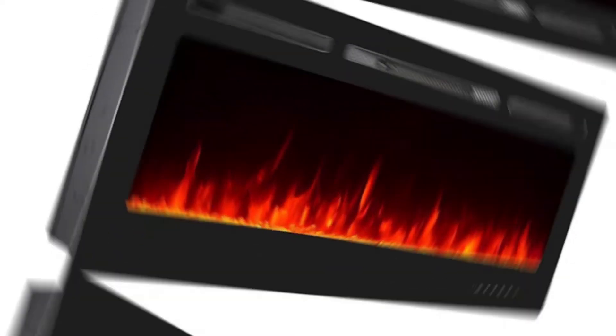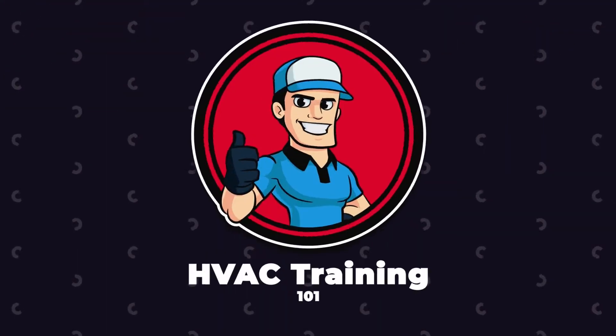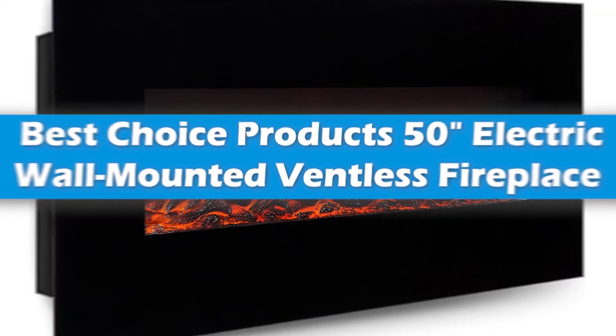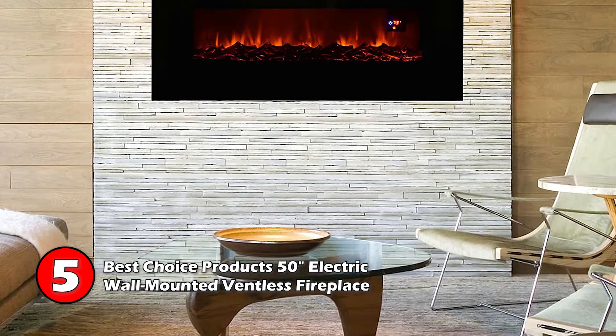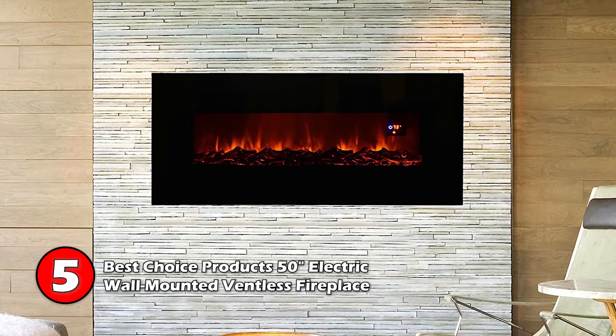So, without further ado, let's get started. First we have the Best Choice Products 50-Inch Electric Wall-Mounted Ventless Fireplace. With three modes, including fire only with no heat, this 50-inch model has a slick contemporary finish.